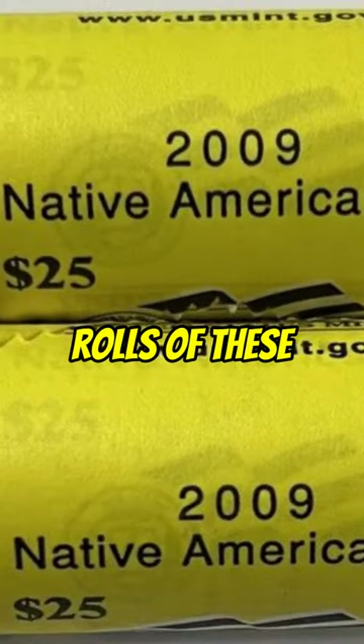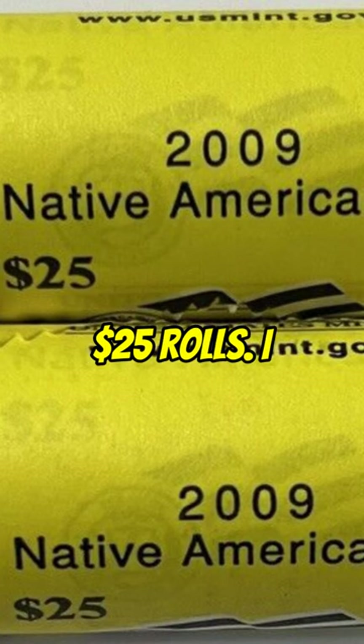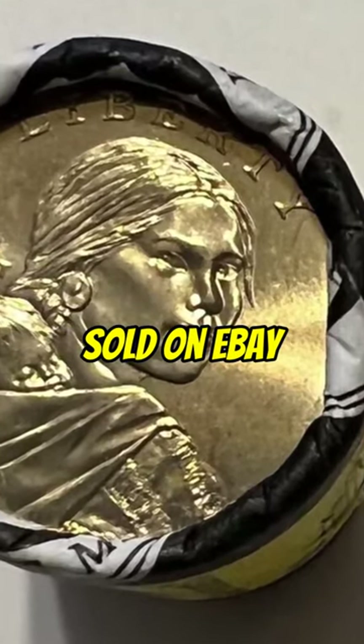If you go on eBay, you can look up rolls of these coins — Native American dollars from 2009. There we go, $25 rolls. I was right, it's been a while. So, both of these rolls are $50 face value. They sold on eBay for $79.